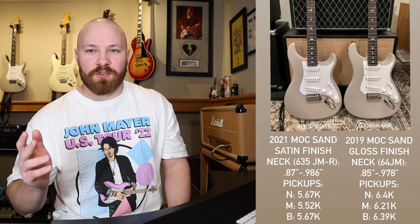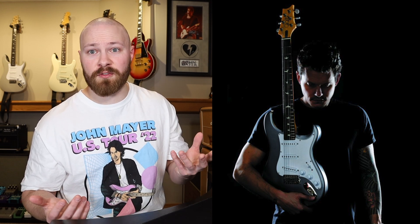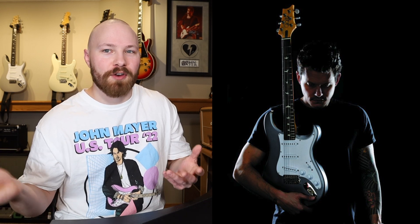And there you guys go. Thank you all so much for your support. I genuinely hope that this helped you make a decision on which Silver Sky you want to go after, or just cleared up some misinformation — that's kind of what my channel is all about. Entertaining you guys, having fun discussions, and clearing up misinformation while trying to provide the correct information. Thanks again for all the support. We'll see you on the next one.